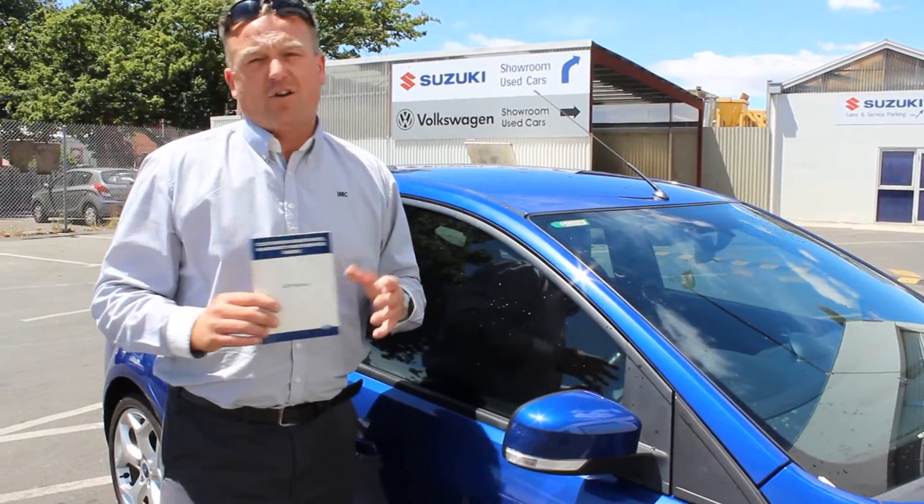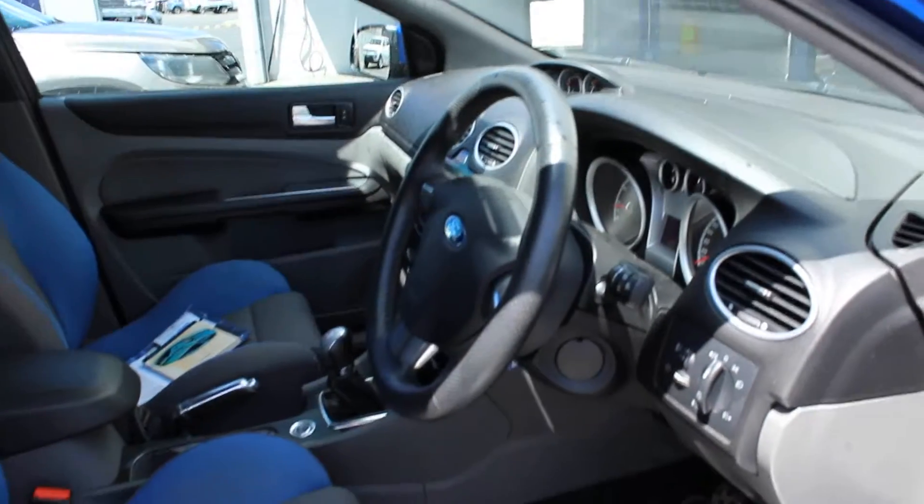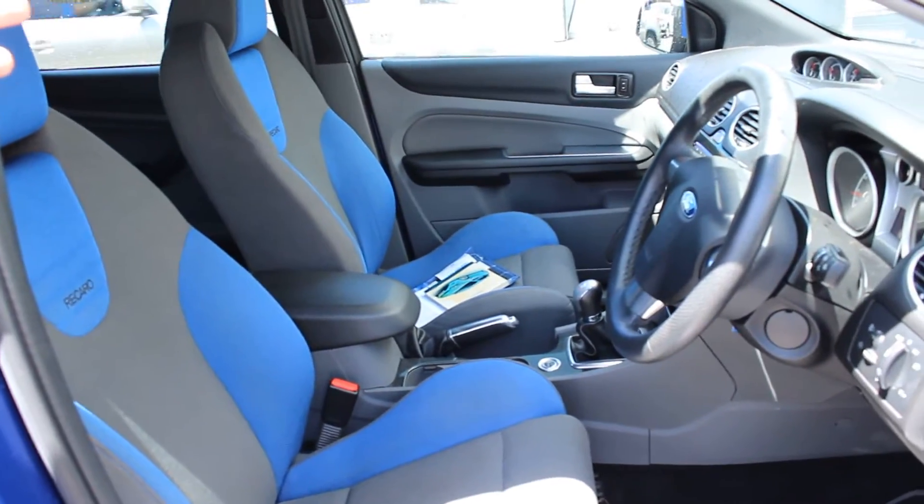It is great inside and out. Things like the plastics as we move inside are in exceptionally good condition. There are no scuff marks around there. Where your power on/off button is, that's also in good condition.